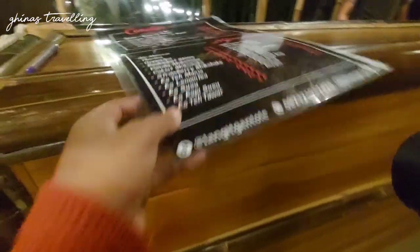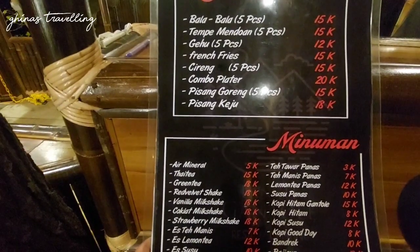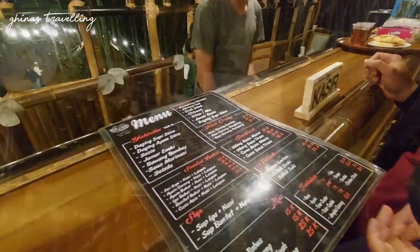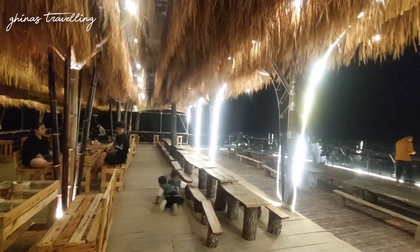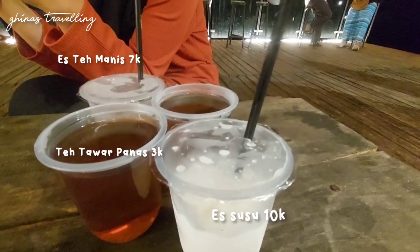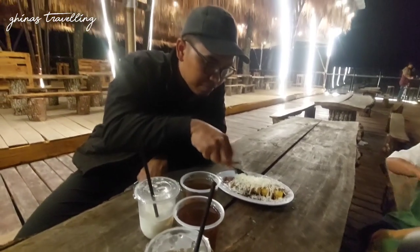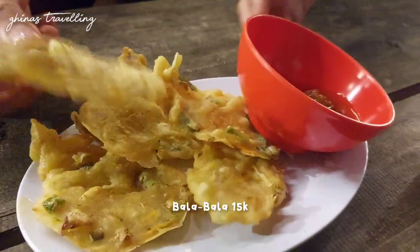Menikmati city light sambil kita pesan makanan. Untuk menu makanannya, menurut kita harganya masih worth it banget, nggak semahal restoran. Jadi kayak bisa jajan di sini karena masih ramah di kantong nih teman-teman travelers. Kita pesan cemilan aja, minimal biar bisa menghangatkan tubuh karena udaranya yang sudah mulai dingin. Dengan harga-harga segini porsinya juga cukup banyak, jadi bener-bener worth it banget jajan di sini.